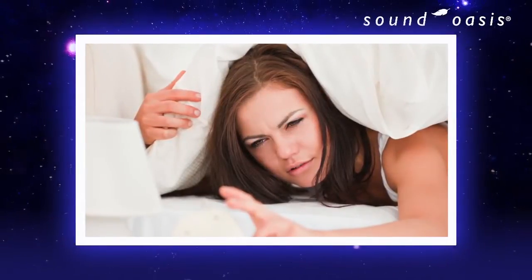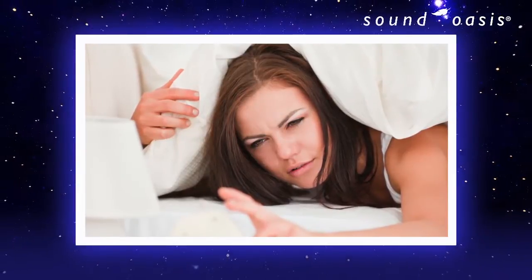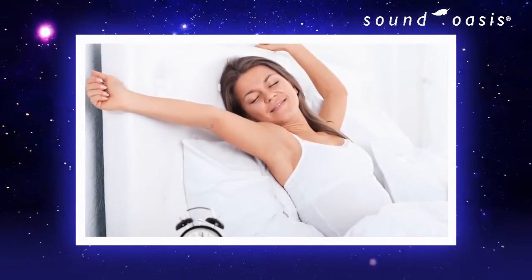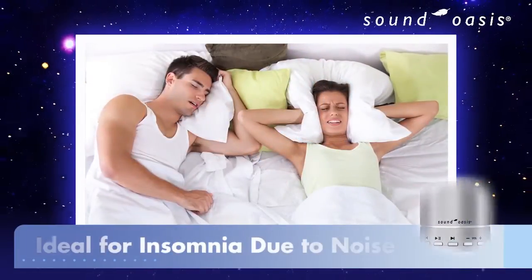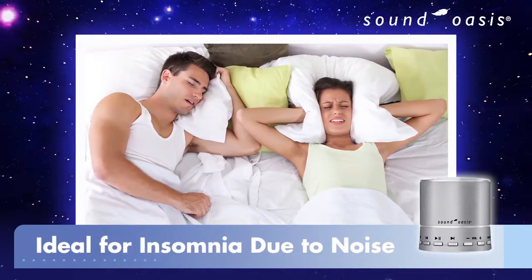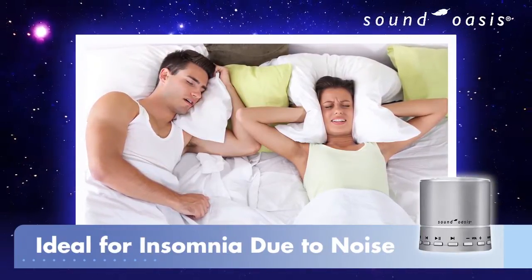Don't let another night of poor sleep leave you feeling listless and exhausted. Sound Oasis can help you get the rest you need to wake up feeling refreshed and energized. Our wireless Bluetooth sleep sound therapy system is an ideal solution for people suffering from insomnia due to annoying noise,